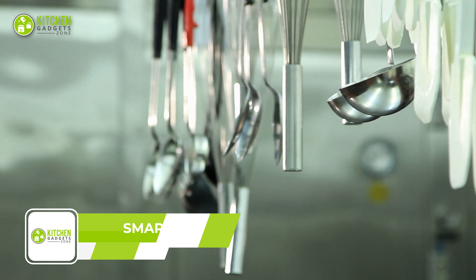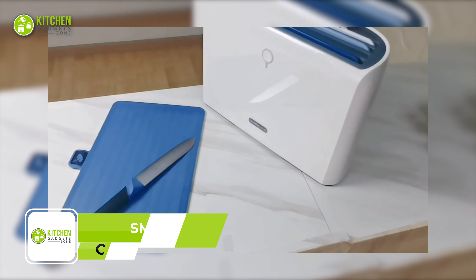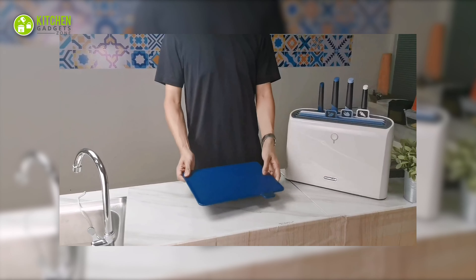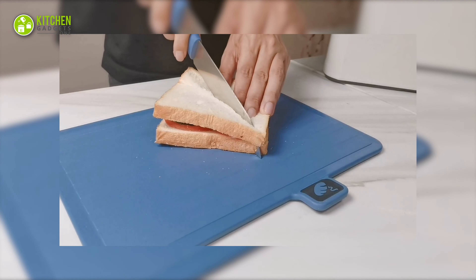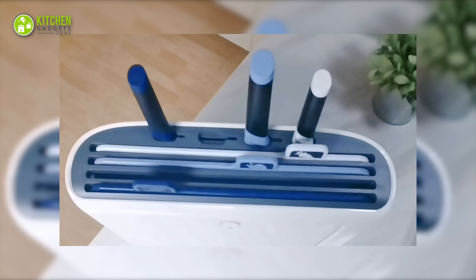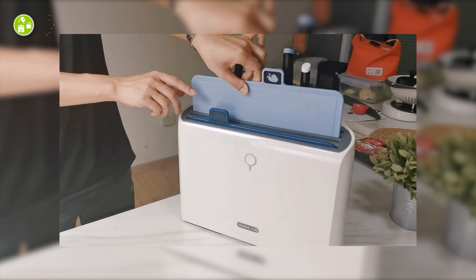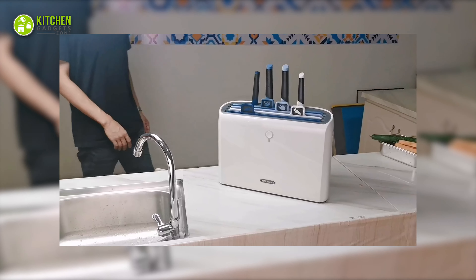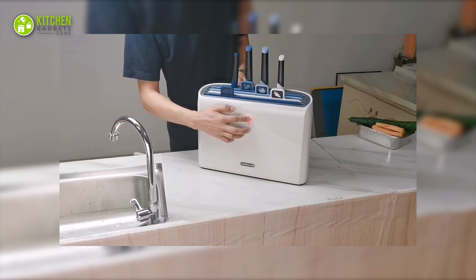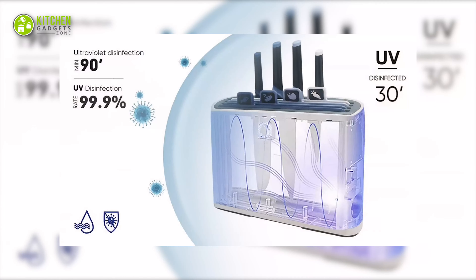Do you often struggle with organizing your kitchen tools? Look no further than the Charmline Smart Cutting Board and Knife Set. This set includes 4 color-coded cutting boards with unique surface designs for different types of food, such as meat, fish, fruits, and vegetables. It also comes with 4 knives in different sizes and colors for even more precision in your food preparation. After use, simply place the cutting board and knife in the holder and press the button — the holder will automatically enter a timed drying mode to keep your cutting boards and knives clean and dry.